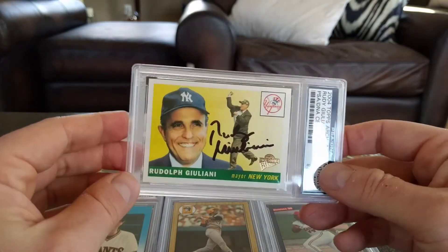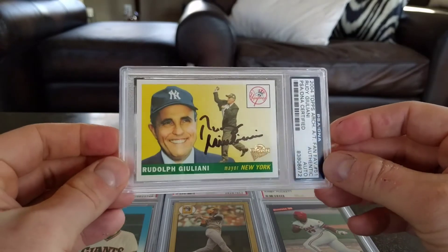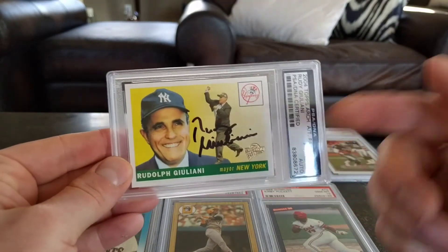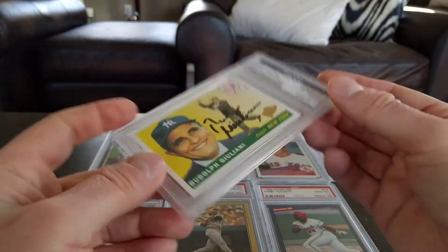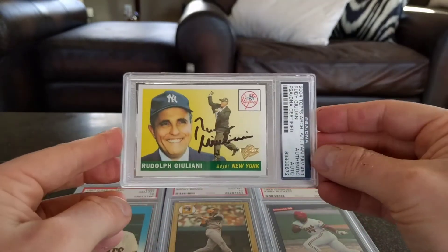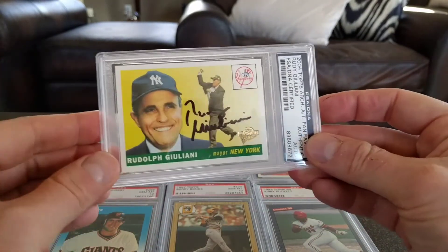It's not so much a Yankees player, but he's got the Yankees hat on and he's the New York mayor, so I figured I'd get this one. I'm considering signing up for PSA to get my autograph cards just slabbed like this for protection — maybe not all of them, but maybe just some of my higher-end autographs. I've got quite a few Yankees in particular, so we shall see.